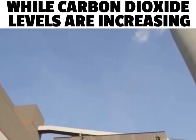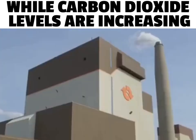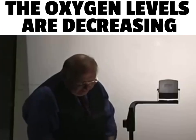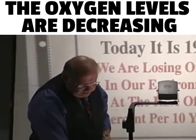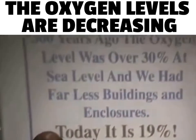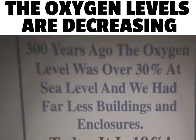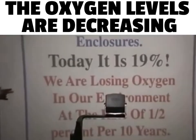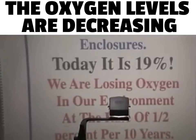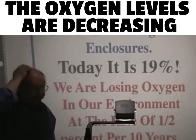At this time, there is no economically feasible way to remove the carbon dioxide from the flue gas that occurs. I'd also like to bring to your attention that 300 years ago, the oxygen level in our atmosphere was 30% at sea level. Today, it's 19%. We are losing oxygen in our environment at the rate of 1.5% every 10 years, and that is potentially serious.